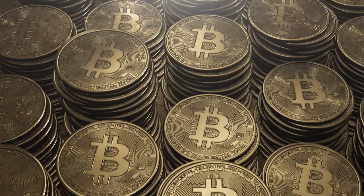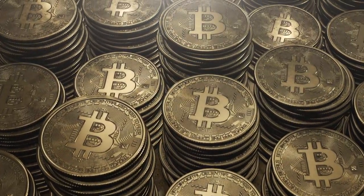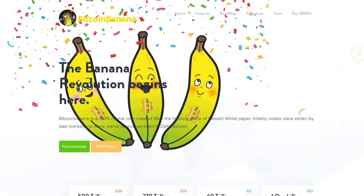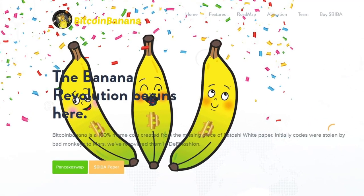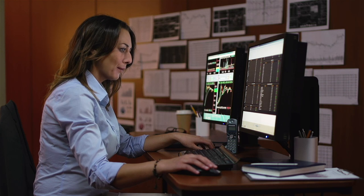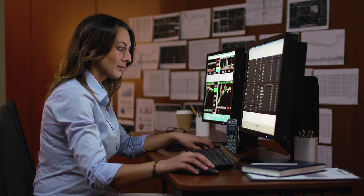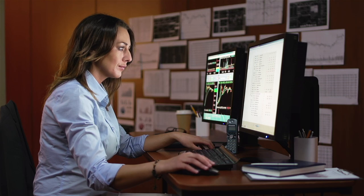The object of today's review is a very interesting and increasingly popular meme token. We present the Bitcoin Banana project — a meme coin designed for literate yet professional investors who understand the crypto industry.